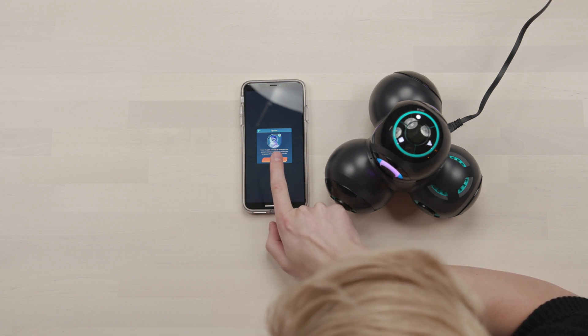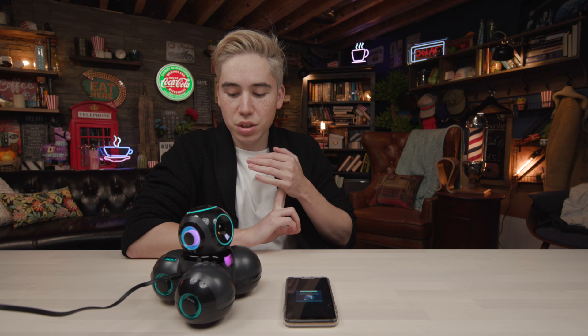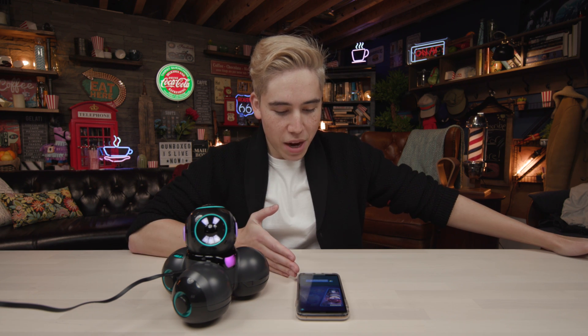This update may take up to 15 minutes. Another couple of functions that this Q robot has, other than being your best sassy friend, is that it actually helps you code - it teaches you how to use both block coding and JavaScript, which is something we're gonna be testing out. You can program your robot to do different things.